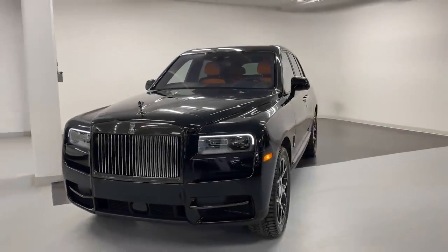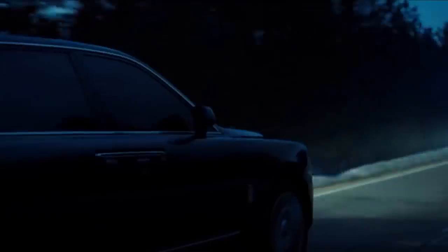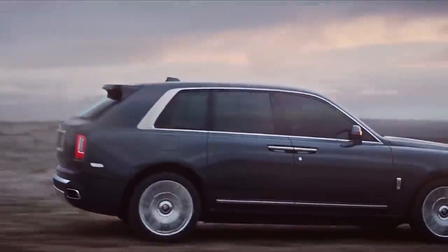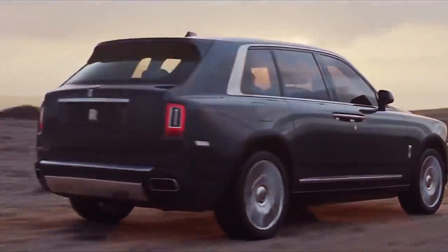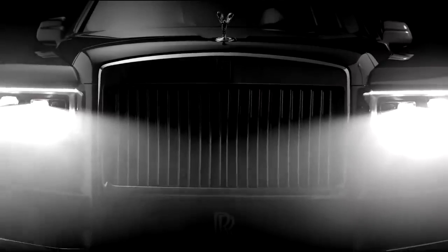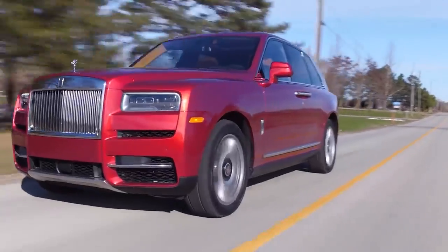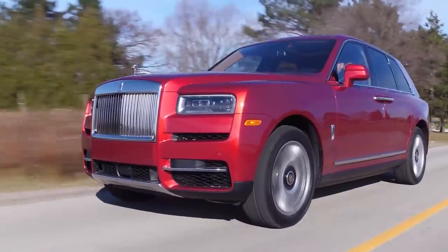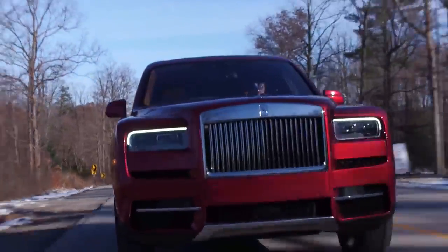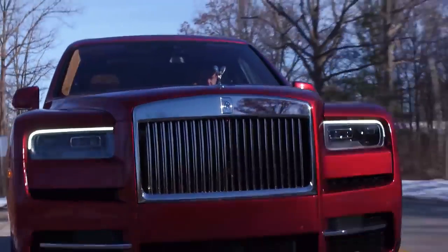Rolls-Royce Cullinan. Rolls-Royce's recipe for luxury motoring hasn't changed all that much in the past hundred years, so loyal customers and die-hard fans were a little taken aback with the announcement of the first SUV to enter the high-end manufacturer's lineup. The Rolls-Royce Cullinan, named after the world's largest diamond, is the biggest, baddest Rolls to date, truly setting the benchmark for luxury 4x4s.